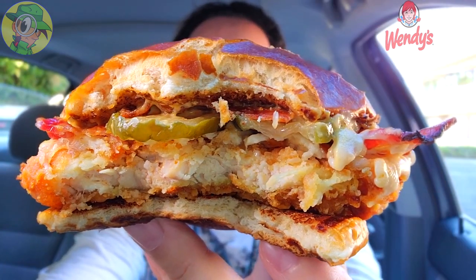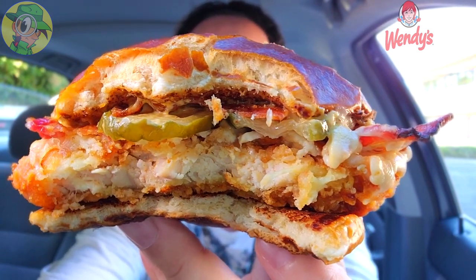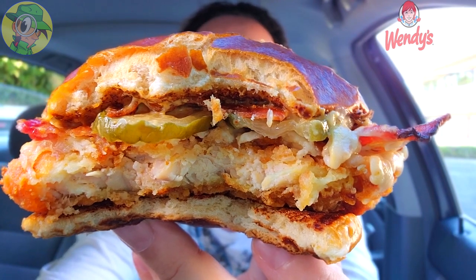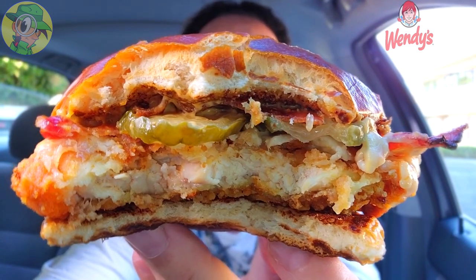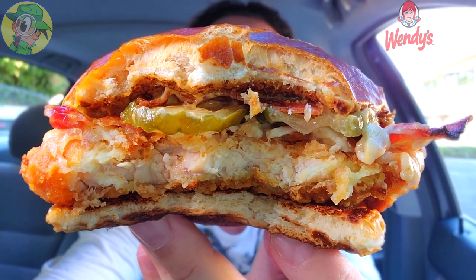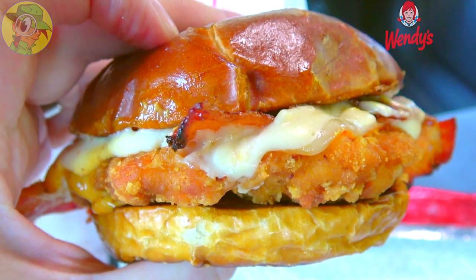No joke — that Muenster cheese along with the beer cheese combination is a beautiful situation. When you add in the nice acidity, snap, and crunch of those pickles, it's another lovely situation. The smokiness of that honey mustard as well as the smokiness from the applewood smoked bacon — Wendy's knows what's up. Thick juicy white meat on that chicken filet on the bottom — just beautiful. This chicken is actually up there with the fresh never-frozen beef I had a few days ago. This is really really good.